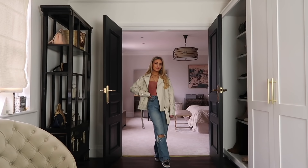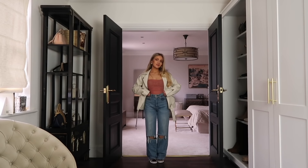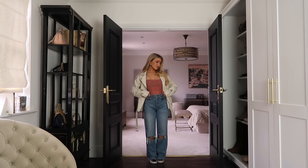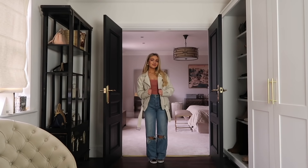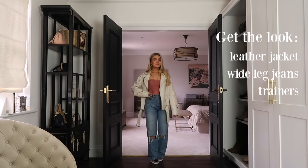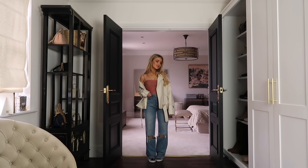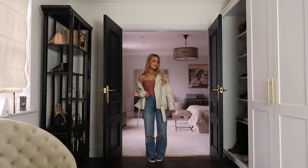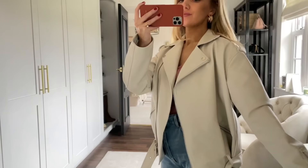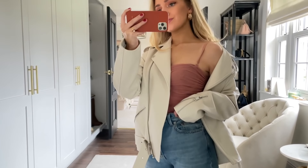For my next look I've got on this oversized cream faux leather jacket from Missguided, a rose-color pink bodysuit from House of CB, blue straight leg jeans from Stradivarius, and my Nike trainers. Wide leg jeans are a huge trend right now, especially paired with something tight and fitted on top like a bodysuit or crop top, and then an oversized leather jacket over the top. Mixing oversized pieces like the jeans and leather jacket with something tight underneath really helps balance out the proportions of the outfit.